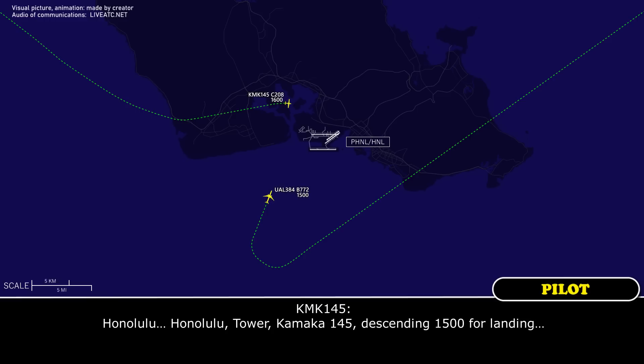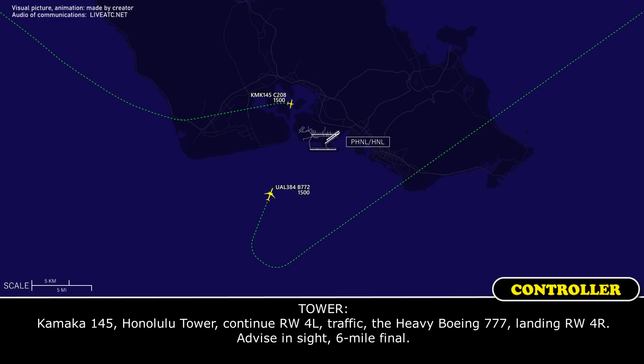Honolulu Tower, Kamaka 145, descending through 1,500, Ford Island, West 5. Kamaka 145, Honolulu Tower, continue runway 4 left. Traffic is a heavy Boeing 777, landing runway 4 right, advisement site, 6 mile final.